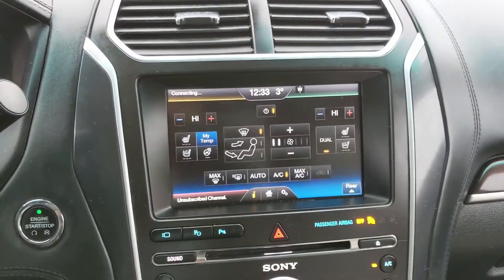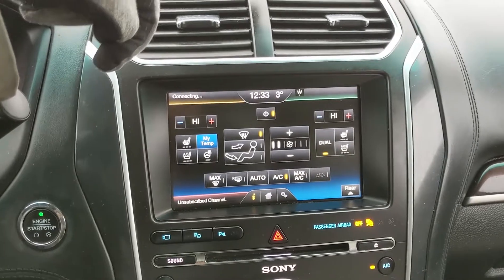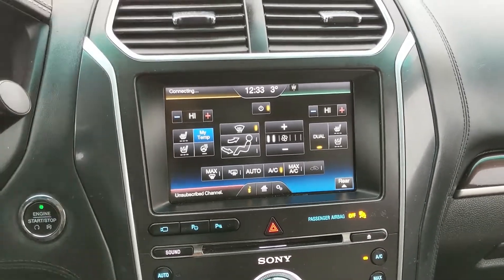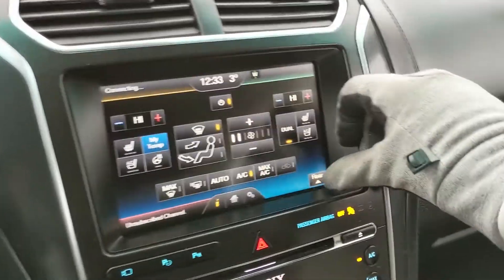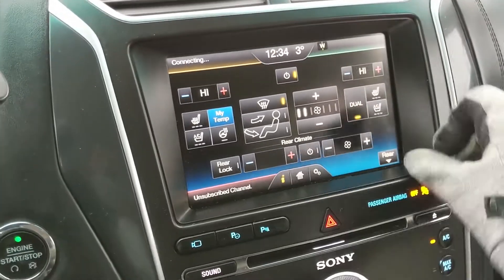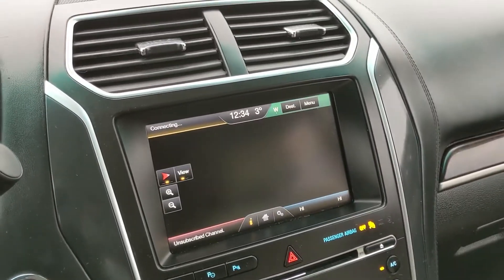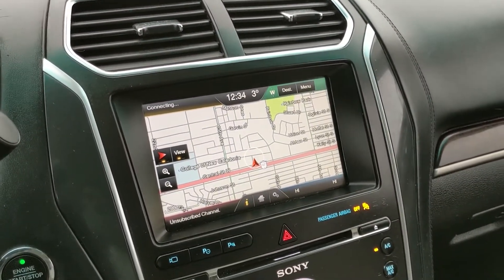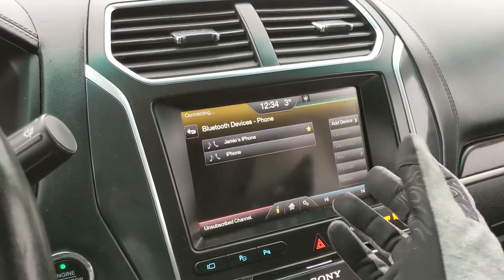In the bottom right, you have your digital climate controls with dual front climate, heated and air-conditioned front seats with three levels each, and a heated steering wheel — plenty of options for maximum comfort. You can also access your rear climate controls from there. In the top right you have your navigation screen, so you're hopefully not going to get lost on your travels. And in the top left, you have your Bluetooth phone controls.